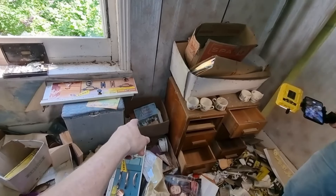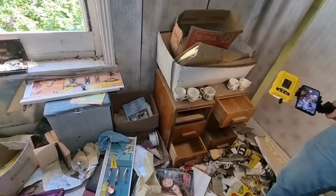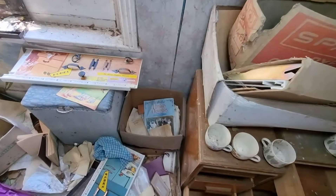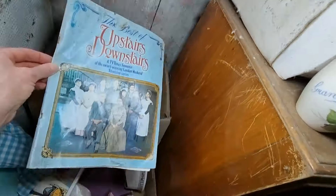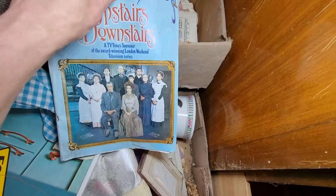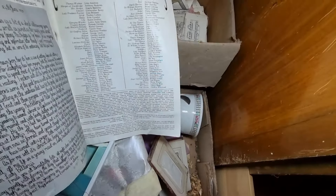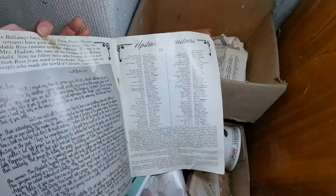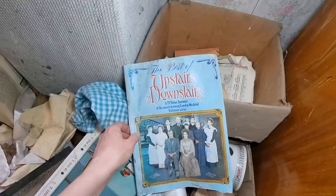Upstairs, downstairs. Remember that? Yeah. Oh, my mum used to love that. Oh look at that — God, I ain't seen that for ages. The cast list. What is it? The cast list.